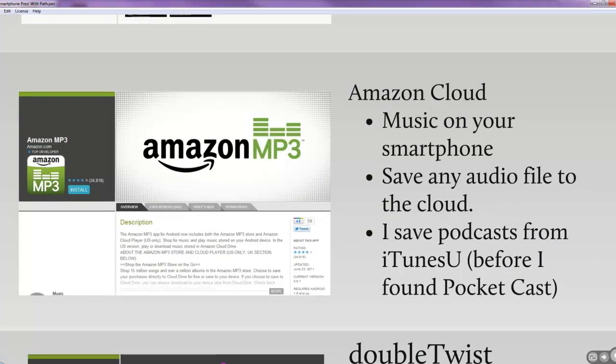Amazon MP3 and the Amazon Cloud let you store MP3s on Amazon's server — up to 5 gigs free, going to 20 gigs if you buy an album. If you're buying music, you can access it from your phone, computer, or anywhere. A bit of a hack is to download podcasts from iTunes U, put them on your Amazon Cloud, and then listen to those podcasts. It's a little tricky to get iTunes U content to an Android device, so I download the MP3 with iTunes and upload it to the Amazon Cloud to listen from my phone.